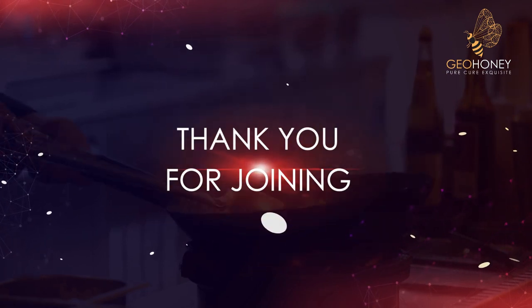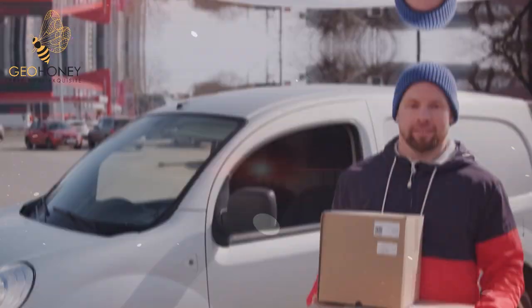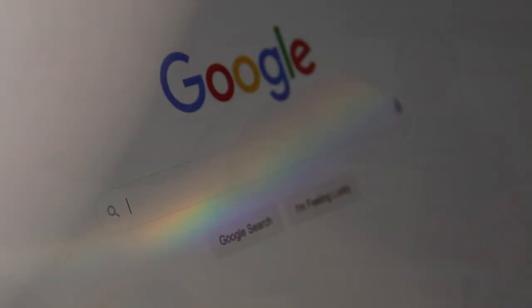Thank you for joining us on this culinary journey to discover the richness of chestnut honey. To order pure chestnut honey online, visit our website.